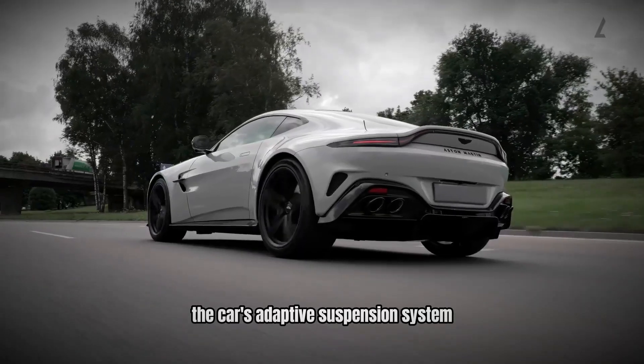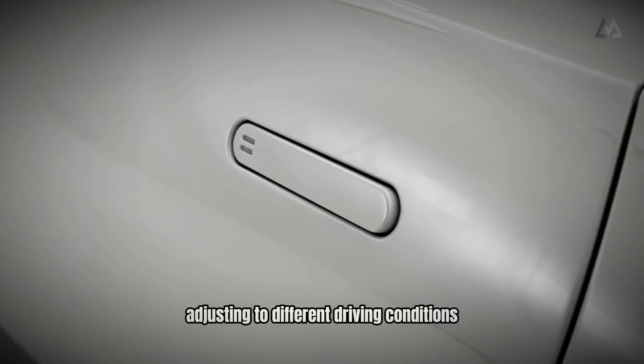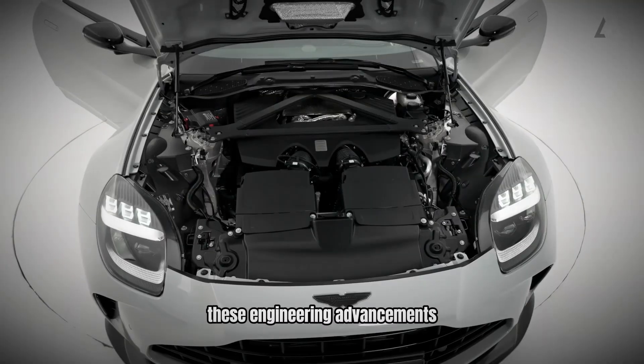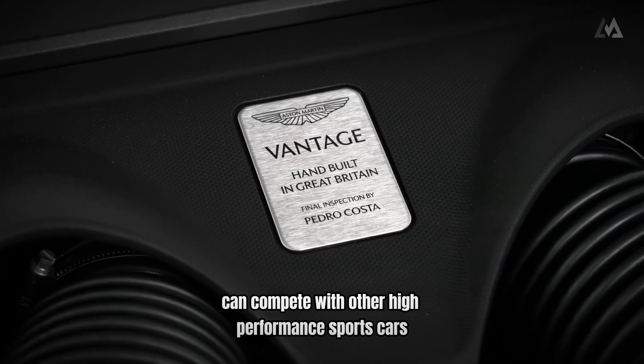The car's adaptive suspension system further enhances its handling capabilities, adjusting to different driving conditions to deliver a precise and controlled ride. These engineering advancements are crucial in ensuring that the Vantage can compete with other high-performance sports cars.